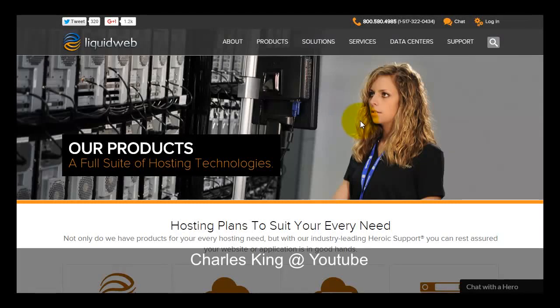You are watching this Liquid Web coupon video. In here I will show you various types of coupons and promotions that are available, and hopefully it will help you to choose their web hosting plan and sign up.